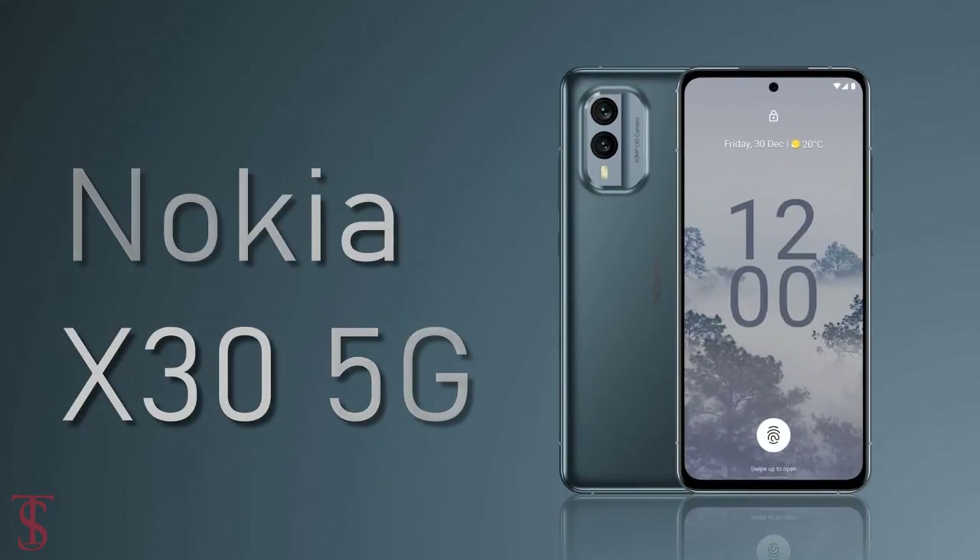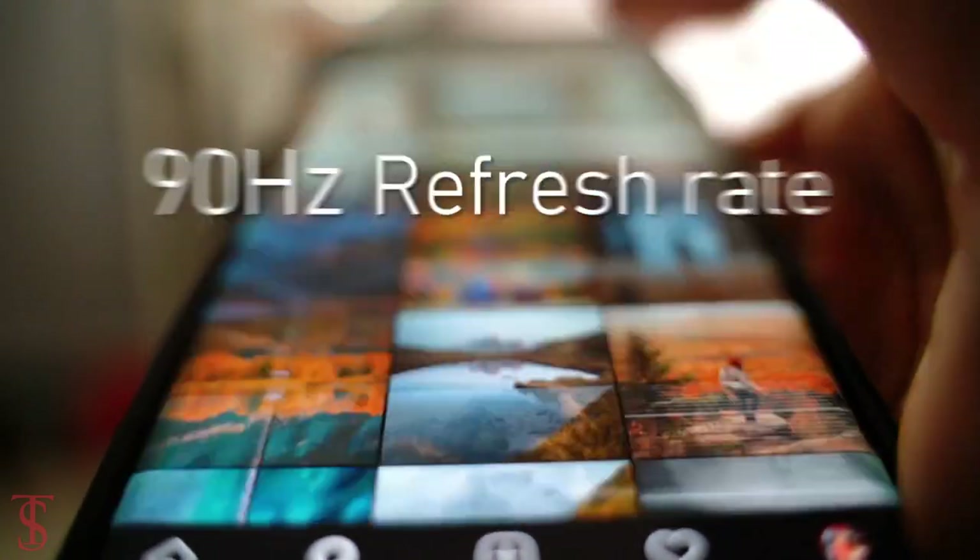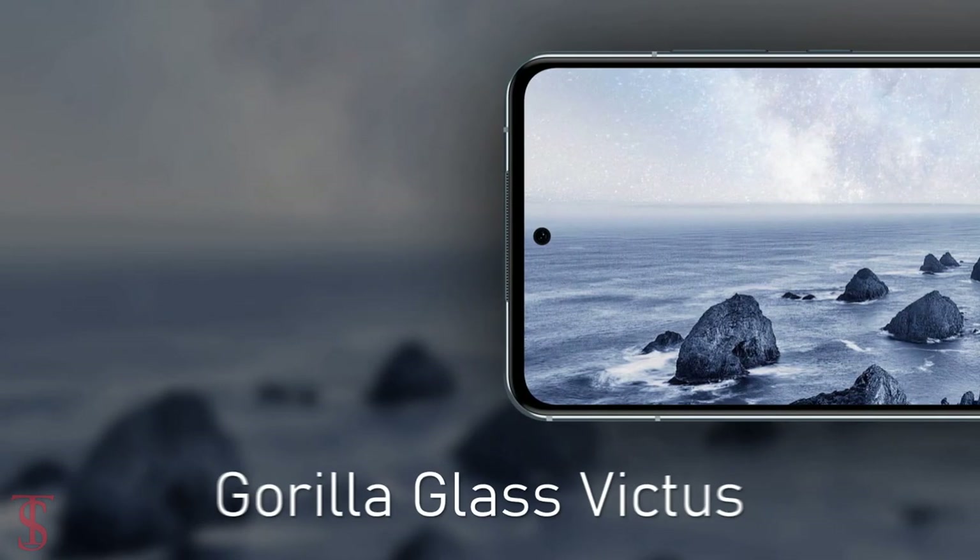Talking about the specifications, the Nokia X30 5G features a 6.43-inch Full HD Plus AMOLED display with up to 90Hz refresh rate support, and the screen on the top is protected by Corning Gorilla Glass.